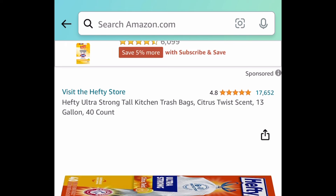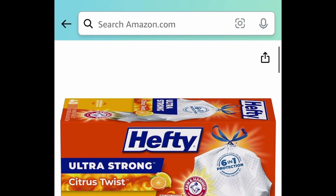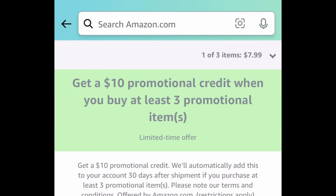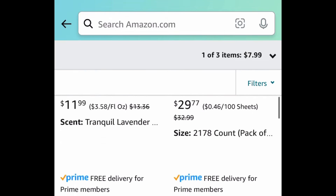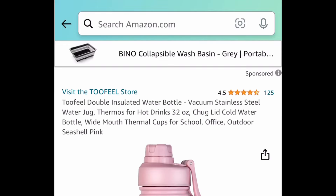Here we have these Hefty Ultra Strong tall trash bags — the 13-gallon ones, 40 per box. Add three of these to your cart because this falls under the deal where it's buy three items, save $10. So you're getting three boxes for under $14. I'll put the exact amount in the description box. Click that shop item to see what other items qualify — simply add three items to your cart and the discount will apply automatically at checkout.